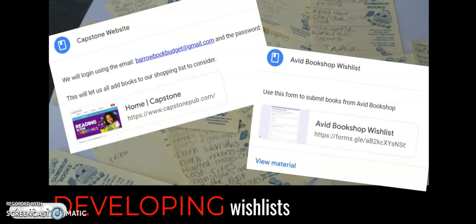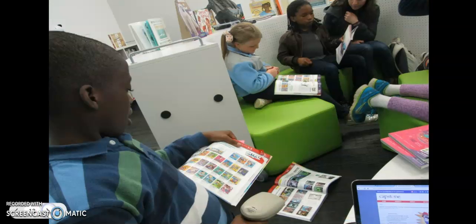For things like our AVID bookshop that we walk to, I made a Google Form so that as students were searching the AVID website, they could fill out the pieces of information AVID would need to place the order. They copied and pasted book titles, prices, and ISBN numbers into the form, and that went into a spreadsheet so students could look back at it later.